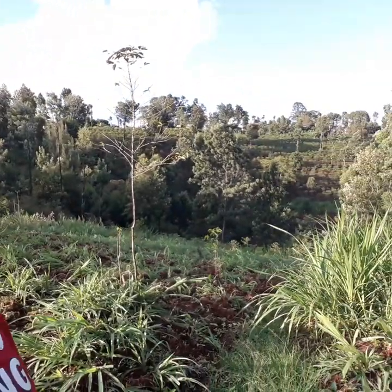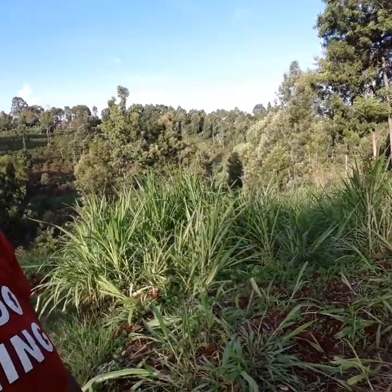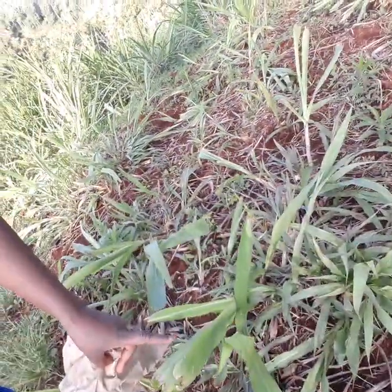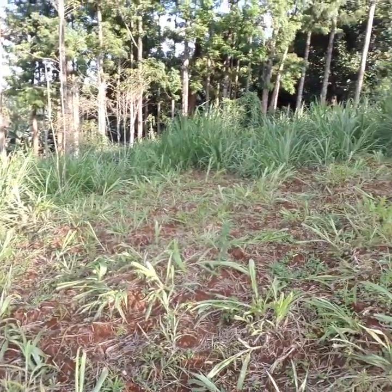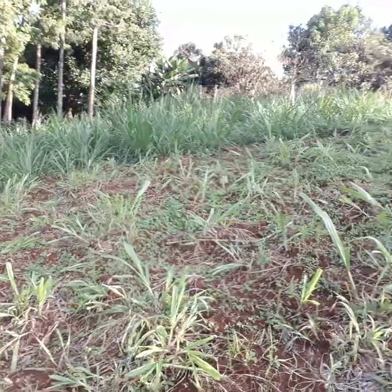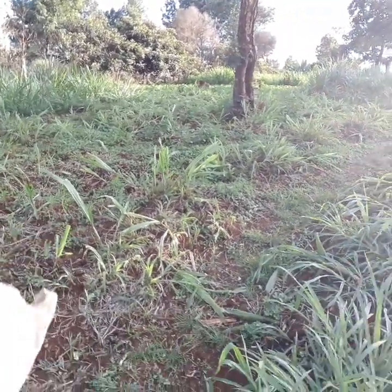This is napier grass — this is what they give to the cows. That's how it looks when it's really young, and when it grows long it looks different. So yes, this is how everything looks. Up there is where the house is, up there where the bananas are.